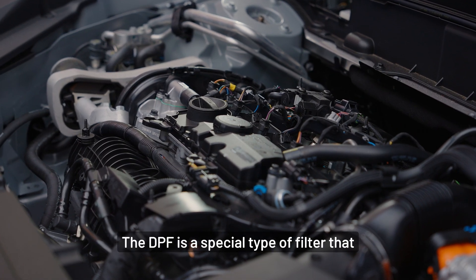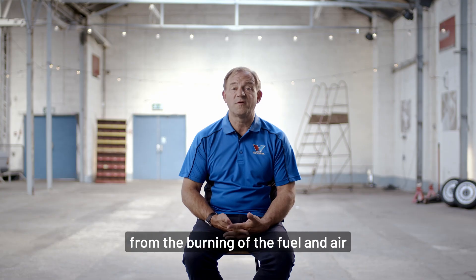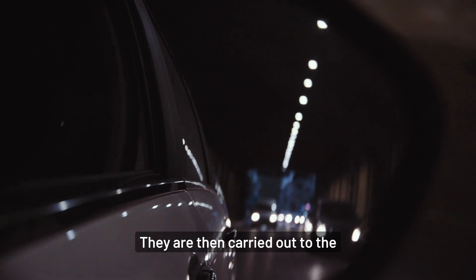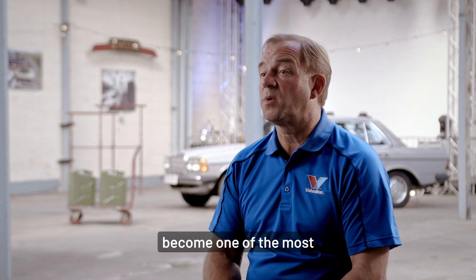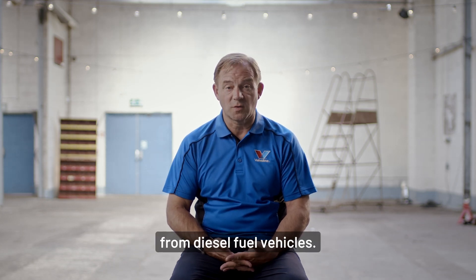The DPF is a special type of filter that captures the particulates that are formed from the burning of the fuel and air mixture during the combustion process. They are then carried out of the combustion chamber by the exhaust gas and through the exhaust system. Since their introduction, DPFs have become one of the most commonly used devices to help reduce the particulate emissions from diesel fuel vehicles.